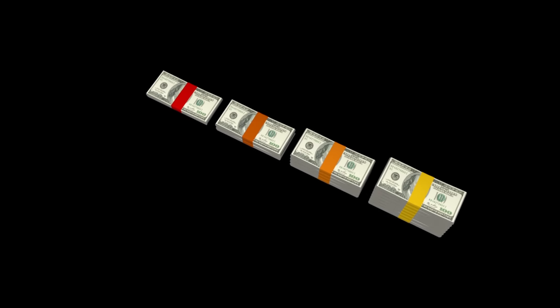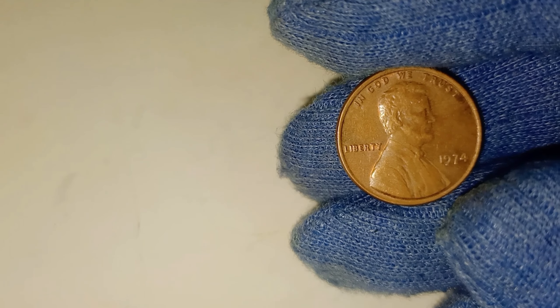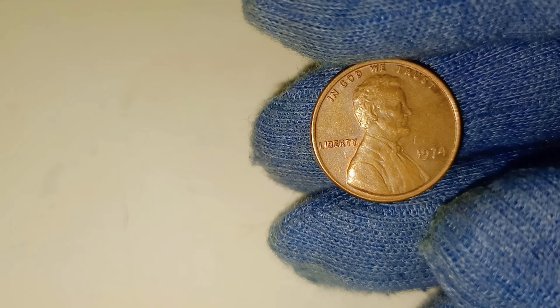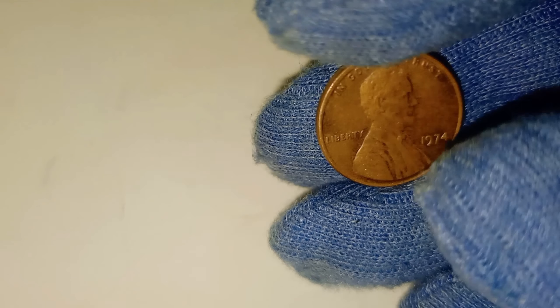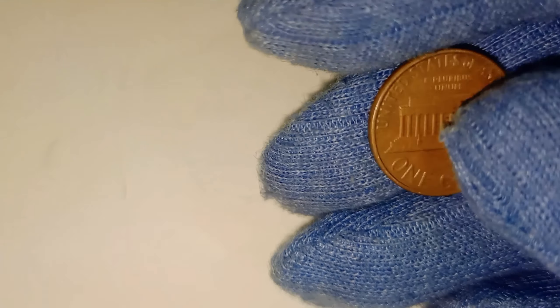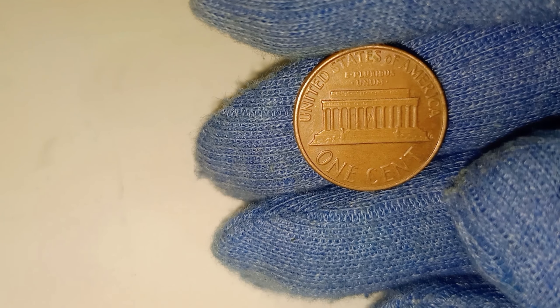Welcome back to CNN World, where we uncover the stories behind the most surprising collectibles. Today we're talking about the 1974 Lincoln penny — that humble coin you might have lying around in a jar somewhere. But what if I told you this very penny could be worth up to $100,000? If that sounds too good to be true, keep watching. We're about to explain how a simple coin from 1974 could become your next big payday.